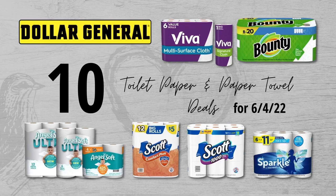Hey, welcome to Love Live Save. Today I'm going to show you how you can save a lot of money on toilet paper and paper towels. I've put together 10 really easy to do toilet paper and paper towel deals that you can do this Saturday, June 4th at Dollar General. Make sure you watch the video all the way to the end so you don't miss out on any of the deals.